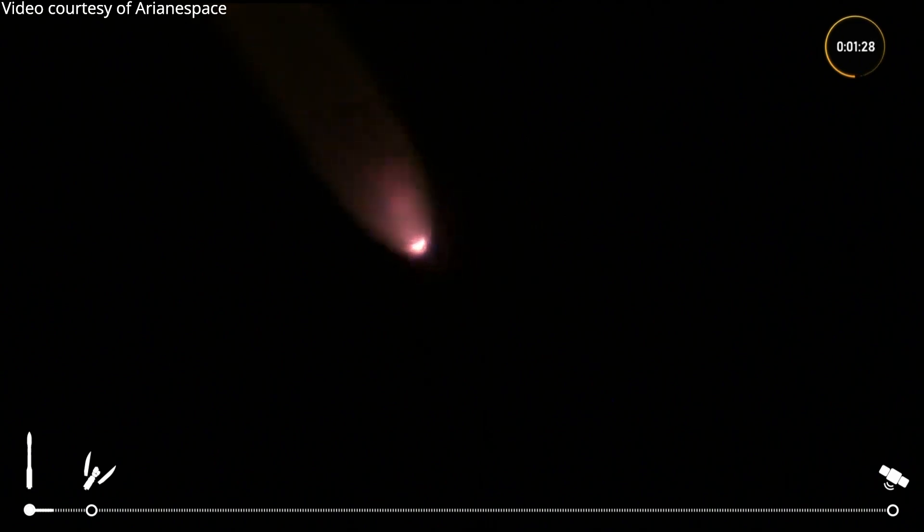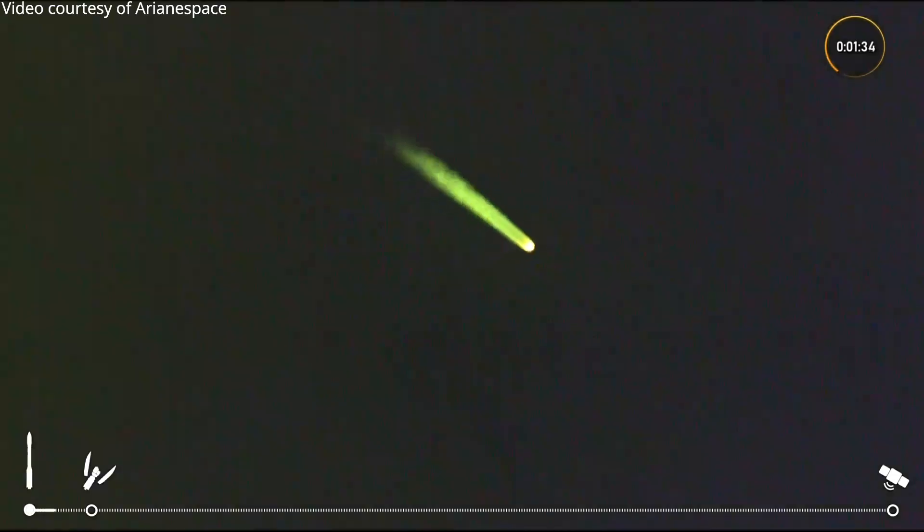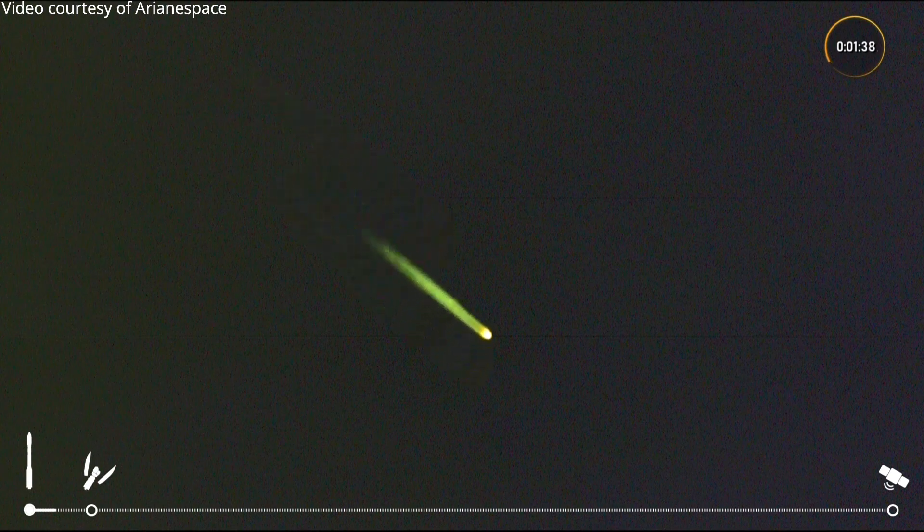Vega really shoots into the sky, doesn't she? Yeah, it does, and we could feel the rumble here in the commentary cabin. The P80 delivers a powerful thrust of about 230 tons, equivalent to twice its weight, which results in a very rapid acceleration.